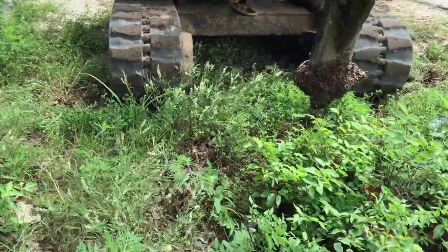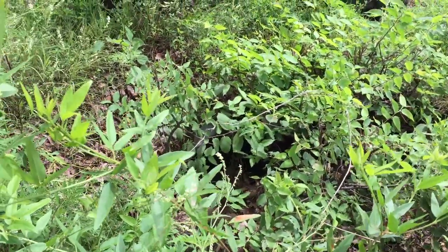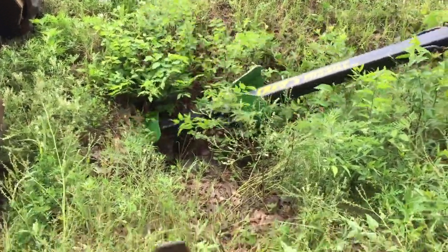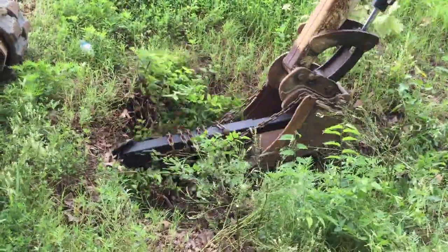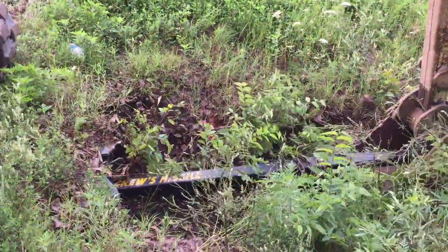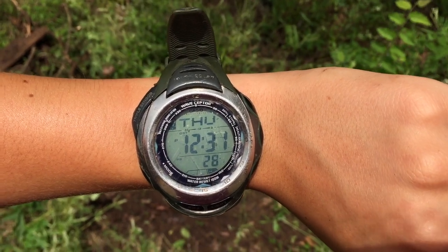We've moved to the upstream side of the culvert where brush has grown in front of it and blocked all of the debris going into the culvert, resulting in large pools of water during heavy rainfall. We've managed to clear the culvert of its blockages within three minutes.